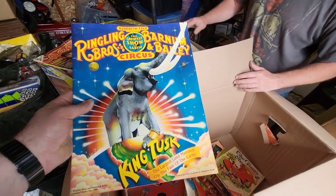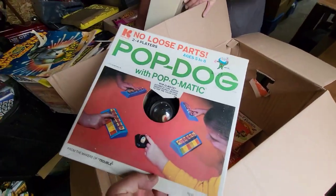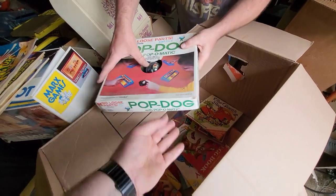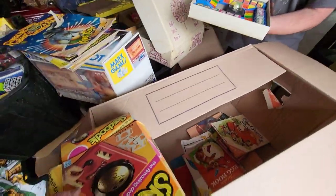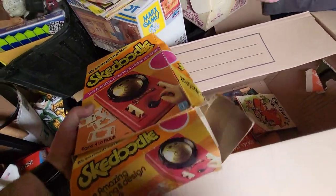Ringling Brothers Circus — King Tusk. So Pop Dog — what is that? It's like Trouble, a rip-off of Trouble — or maybe this is what Trouble ripped off, yeah I don't know which one was first. Skadoodle. Amazing Drawing Design Machine. It's funny — we have to go through all this stuff, dust it all off, clean it all up, and then look through it because you never know when you're gonna find like a lightsaber inside one of them, which we have.